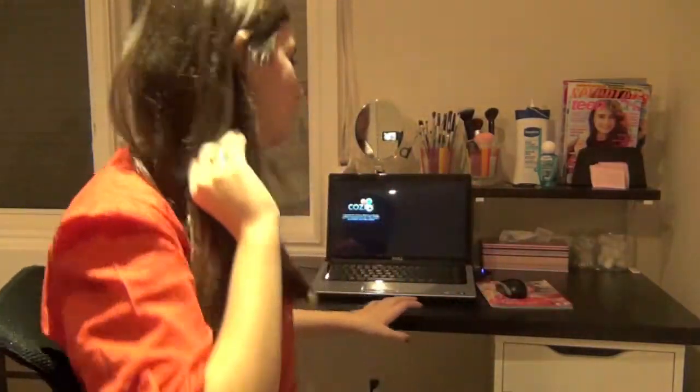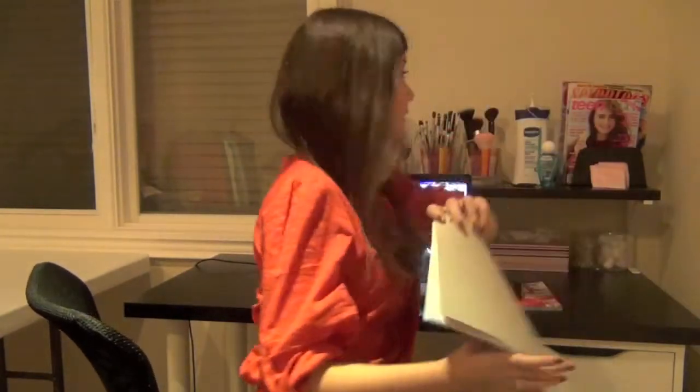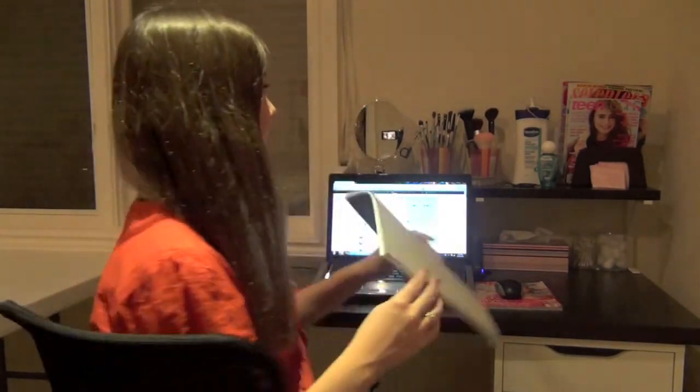I also have Taylor Swift as my mouse pad! I hope you guys enjoyed this video — thank you for watching. Leave comments down below on what else I should be filming or planning to film. I actually have a little YouTube book right back here with my ideas, so I have a good three videos coming up after this.